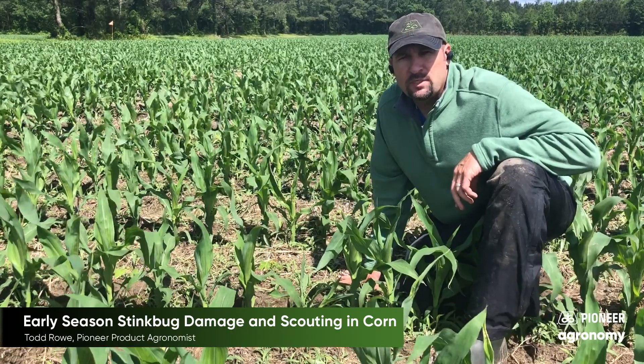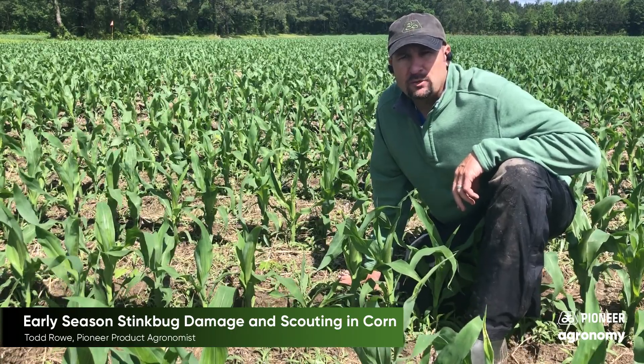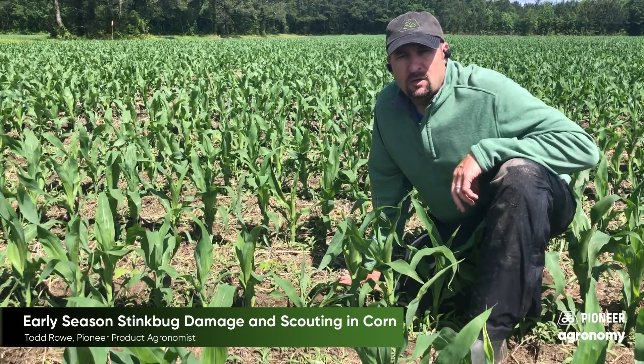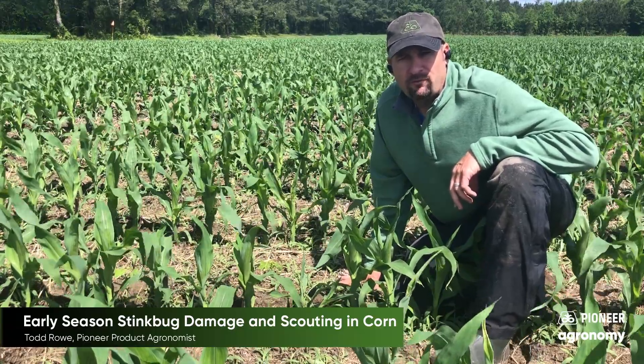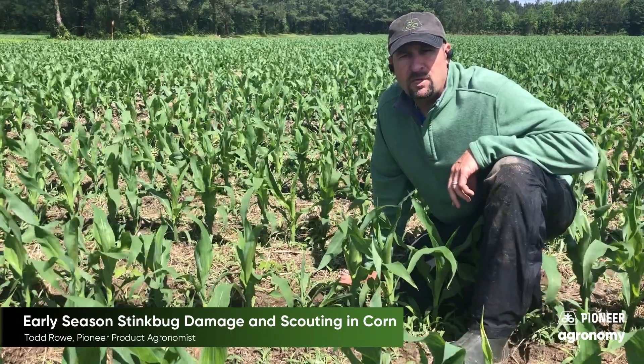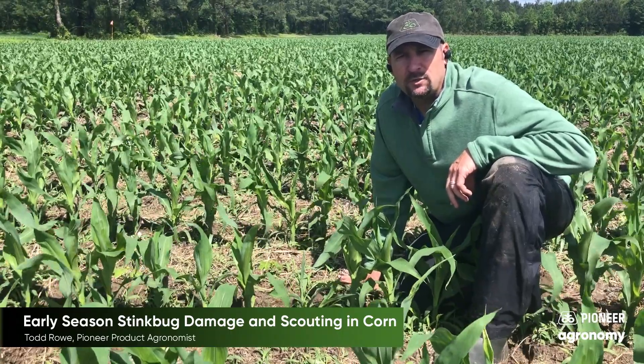Thirteen or more stink bugs per 100 plants requires treatment. That treatment level is very significant and can cause damage throughout the field. Typically it may be a little worse around the edges, so you can start scouting on the edge of the field.